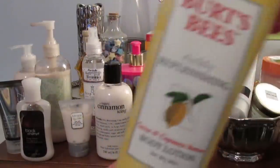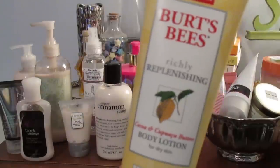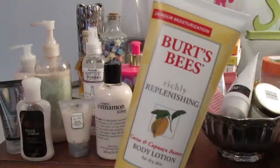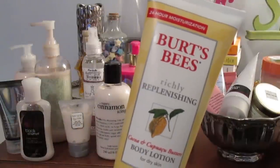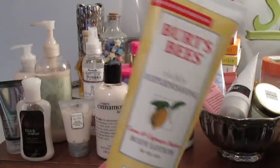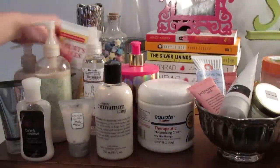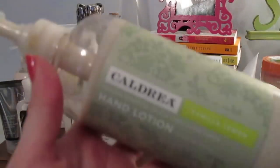I have this Burt's Bees Richly Replenishing Body Lotion with Cocoa and Cupuaçu Butters. It's just a basic lotion — I'm not sure if I've ever used this, but it's one I'm going to use next. It's very lightly fragranced but I think it'll be a good moisturizer, so I'm excited to try that one.